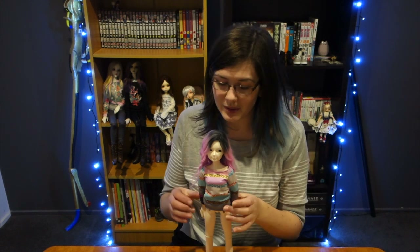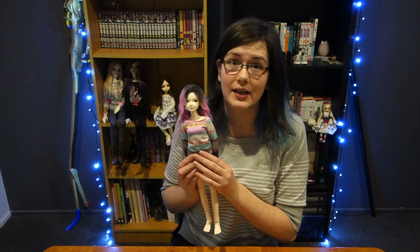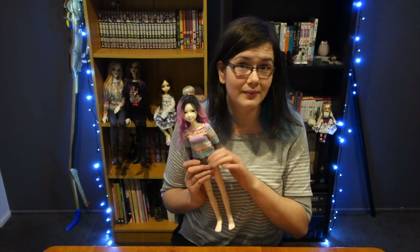That brings me to the end of this video — it's been a couple of days, though only a few minutes for you. I do hope you enjoyed this video and that it was useful. Thank you so much for watching, I really appreciate it. It's been lovely and I'll catch you in another video soon. See ya!